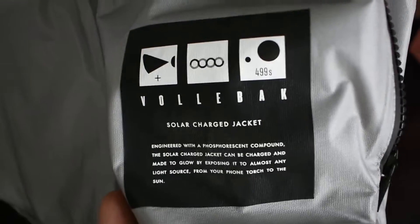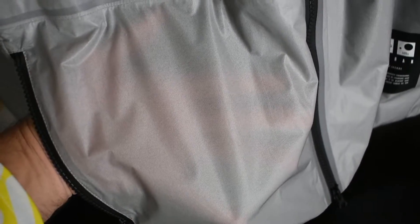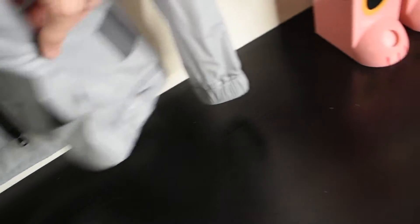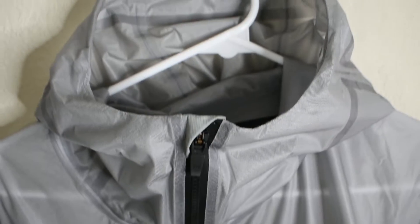This is the Volback glow-in-the-dark jacket. We have the zipper right here — it goes all the way down. We have the little Volback logo. This is a phosphorescent compound the jacket is made out of. We have two pockets on either side that are decently big, and the jacket is kind of see-through material, which is cool if you wear a design underneath. We also have pit ventilation on either side, but nothing too crazy on the outside besides the glow-in-the-dark, which is obviously the craziest part.